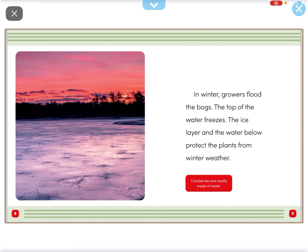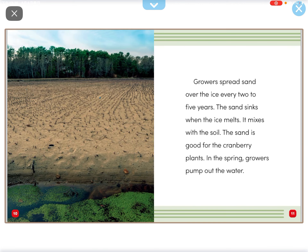In winter, growers flood the bogs. The top of the water freezes. The ice layer and the water below protect the plant from winter weather.